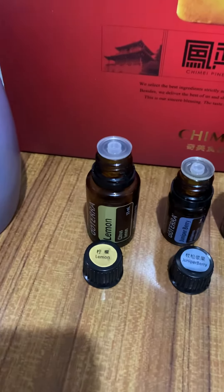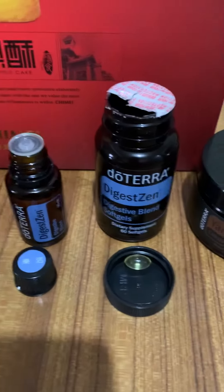So now what you can see here is a few items: lemon, juniper berry, DigestZen and DigestZen softgel.